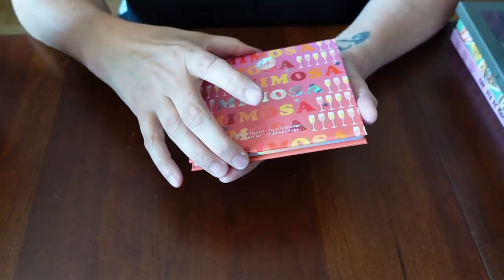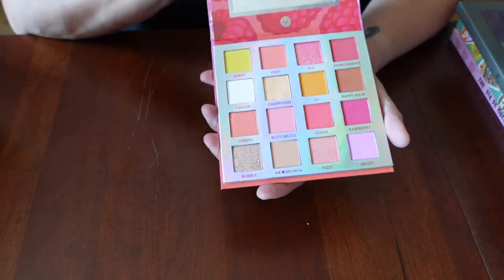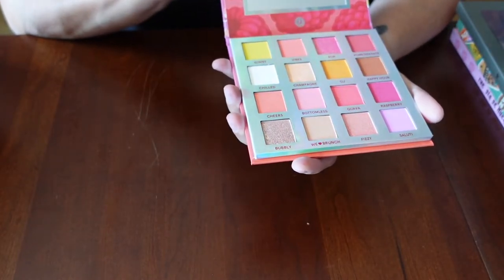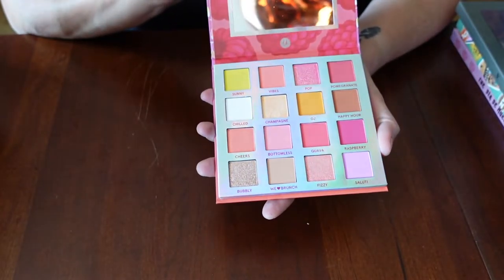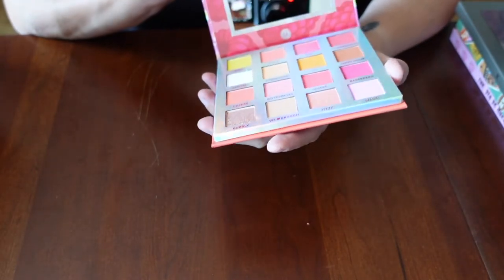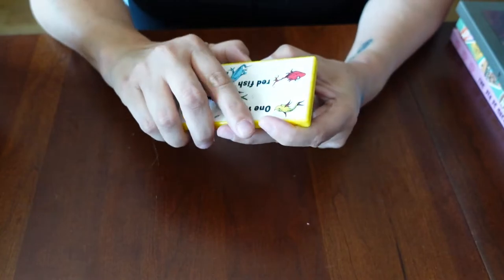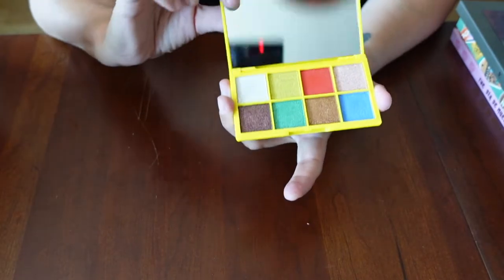The Mimosa palette by BH Cosmetics — I got this one in Marshalls for $5. I was so excited because I really was looking for this one. I could not find it on the website or on Mercari — the ones that were there were used and did not look in good shape. So I found this one in Marshalls, still sealed. I just got it this week — it's a lovely palette for the summer. Here's another Dr. Seuss — One Fish, Two Fish, Red Fish, Blue Fish.